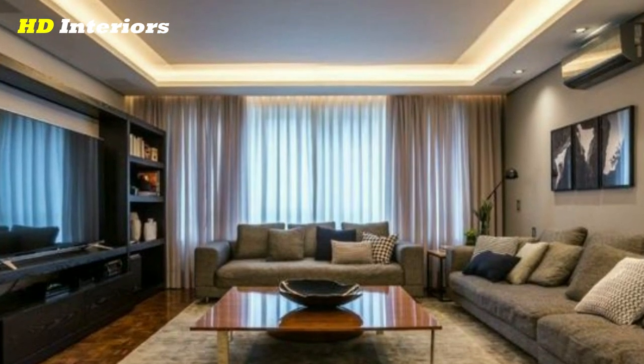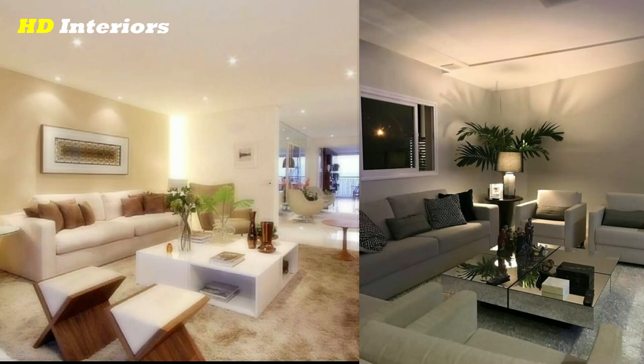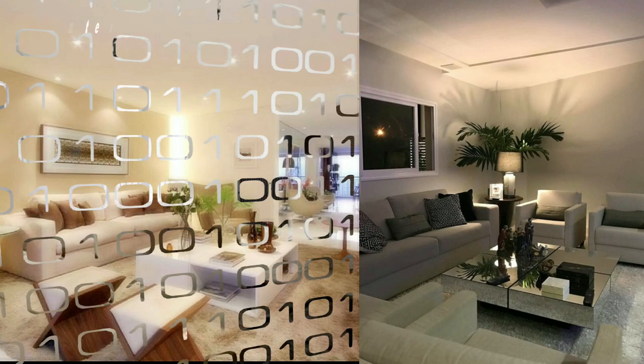Use wallpaper on the ceiling to add pattern and color to the room. Remember to choose a style that complements the existing decor of the living room for a cohesive look.